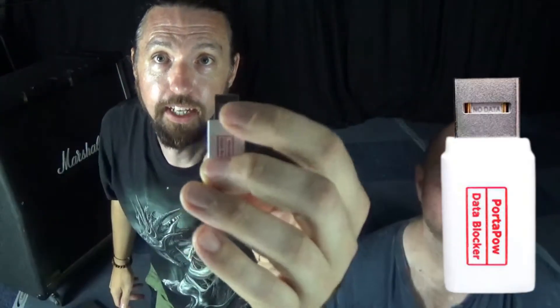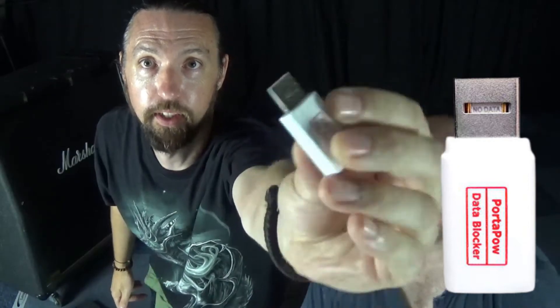So that's it — it blocks your data, it just stops it. It actually says 'no data' on the little bit in between there.